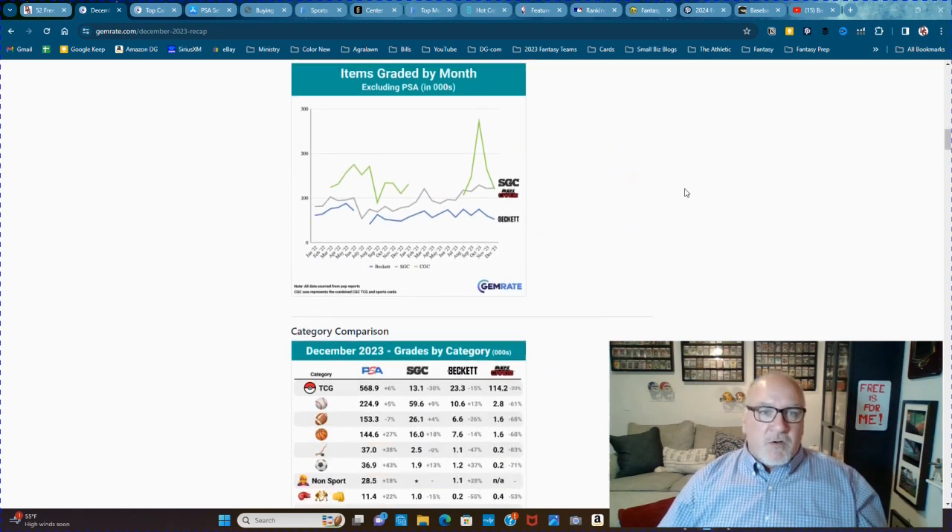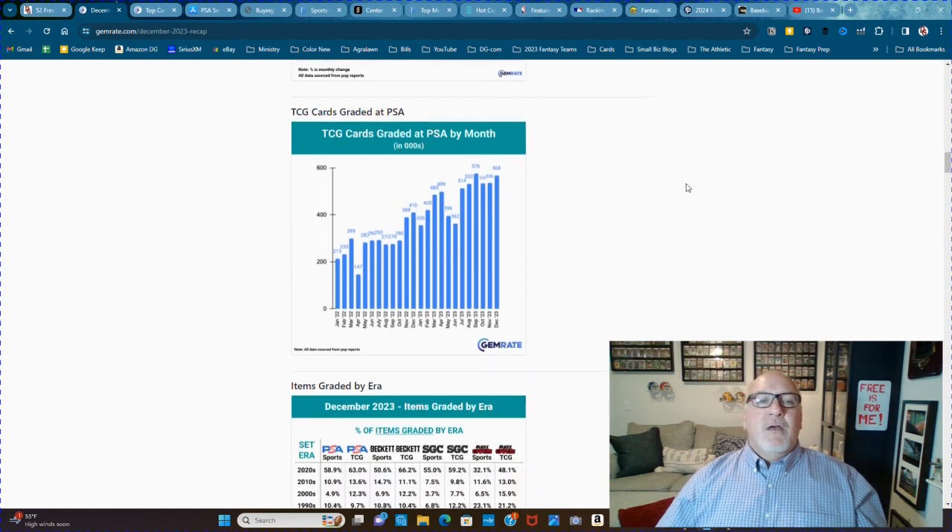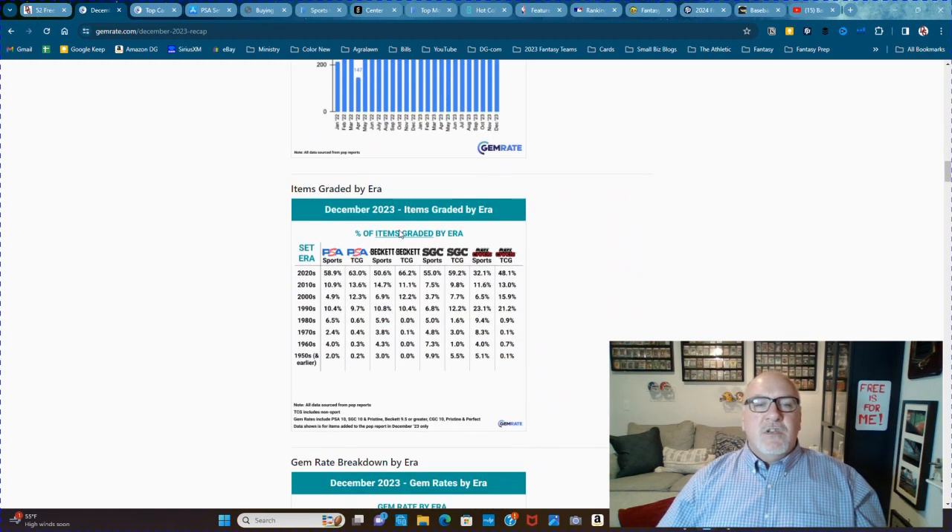How many cards were graded? Which sports were graded? Which sets were graded the most? Which grading service had a higher percentage of items graded per category? It's just awesome — by era, I love this. Like, SGC with 7% leads the world: 7% of all cards from the '60s are being graded by SGC. Pretty good, SGC.